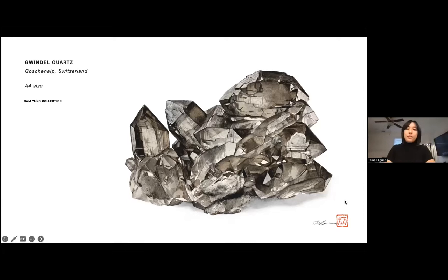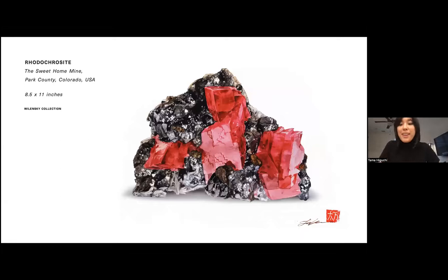Next up is a rhodochrosite. This painting is really neat because the client who commissioned it ended up selling the specimen to another collector — none other than Scott Rudolph. I didn't realize he owned this piece, and I actually just visited him last week in New York and happened to see the specimen I had painted just sitting in his case. That just goes to show how small the mineral world really is — these specimens stick around for a very long time and can pass through a lot of collectors' hands.